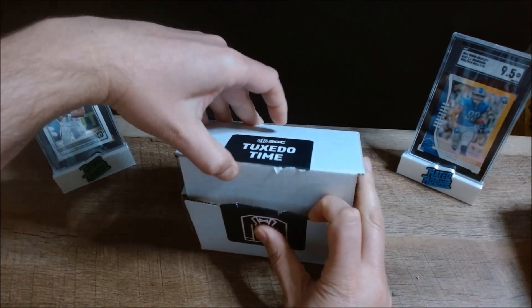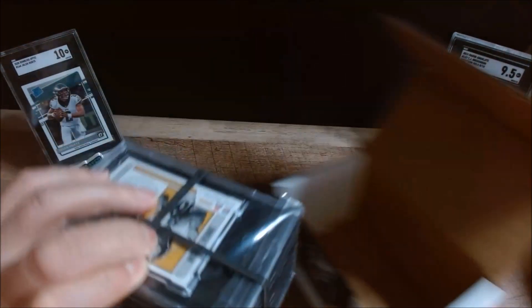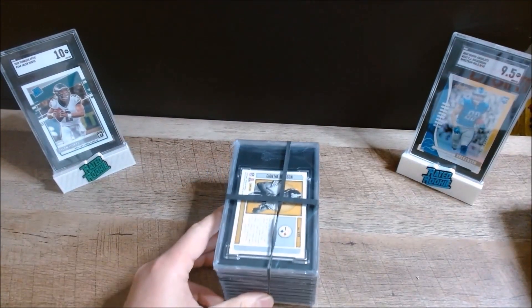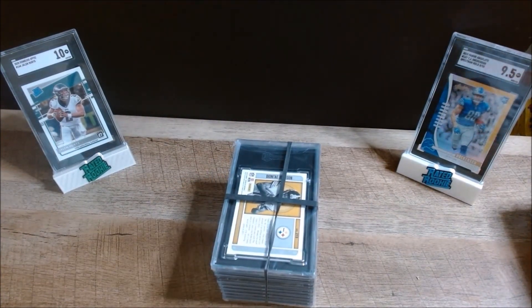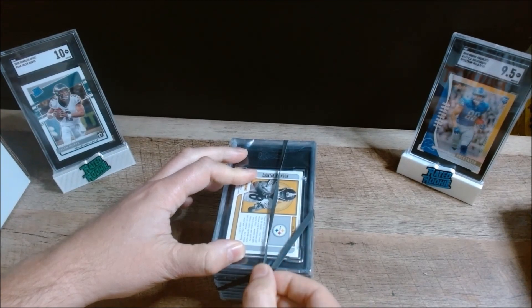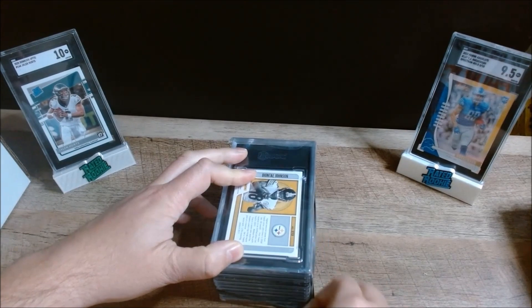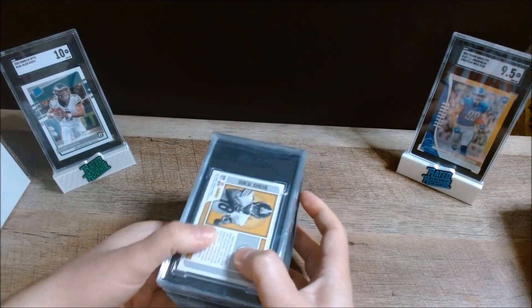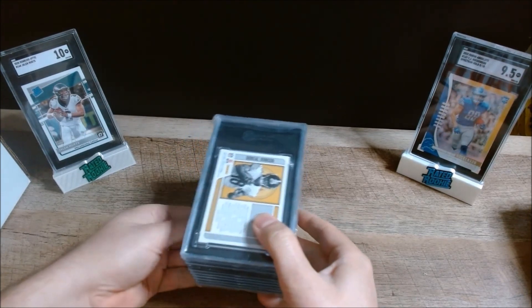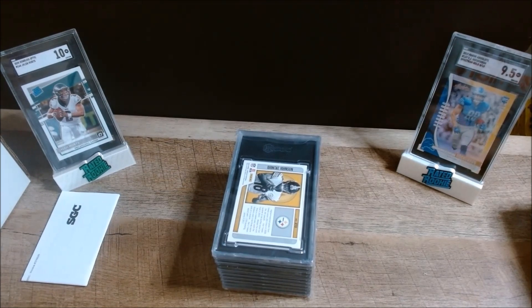I did switch out a couple last minute from the ones I showed in the previous video, but most are the same. My hope is to have a few tens, but I'm really shooting for 9.5s on these. I didn't think they were perfect cards, but I think there'll be a couple nines, a couple tens, and the rest 9.5s — so out of ten cards, roughly six 9.5s, two nines, and two tens.